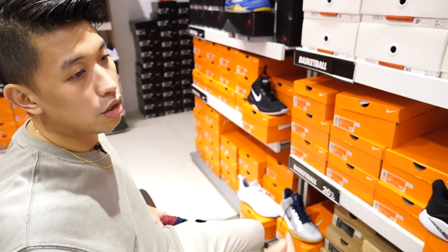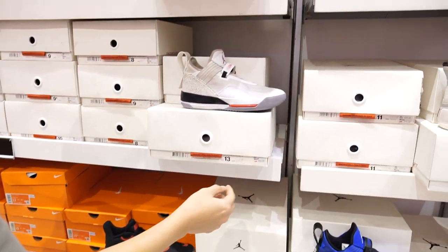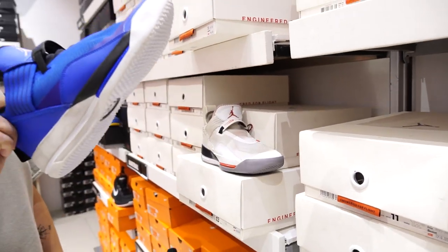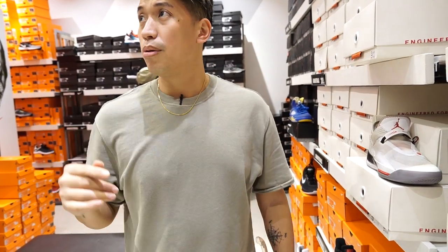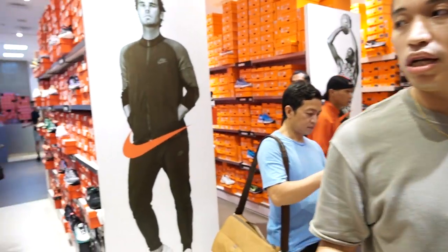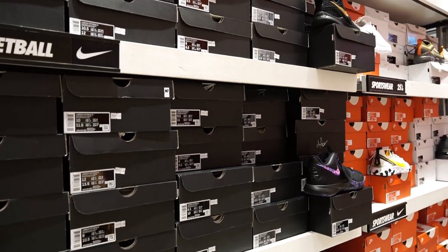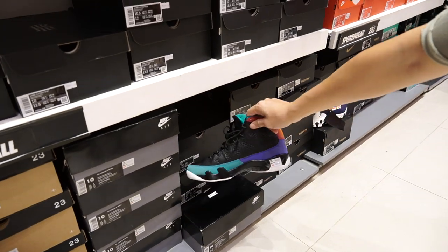Another one from Jordan brand — the Jordan 33 at 7,916. They have the white one and the royal blue ones. They also have other basketball sneakers still on SRP — they have the Witness 3 and Witness 4. On the other side, there's a Jordan 10 on sale from 9,500 to 7,500.